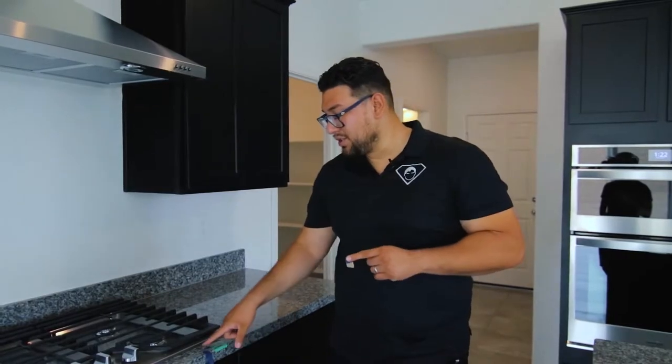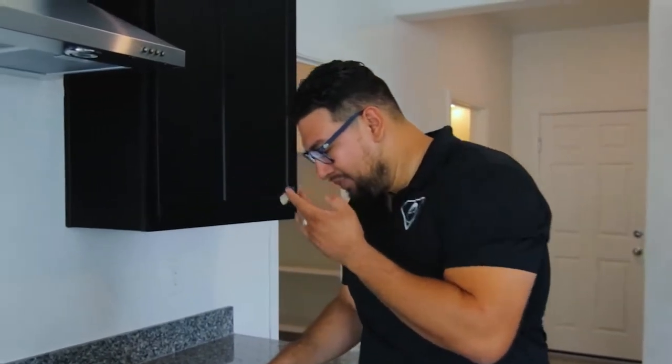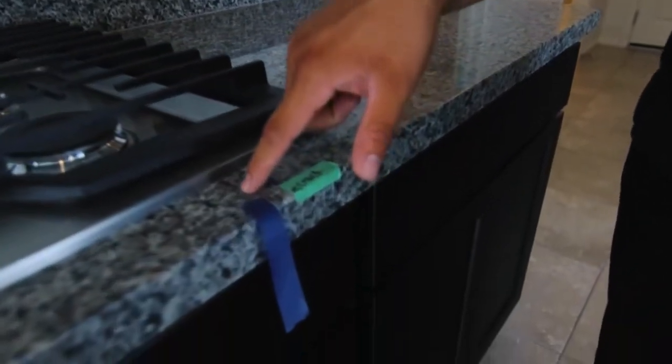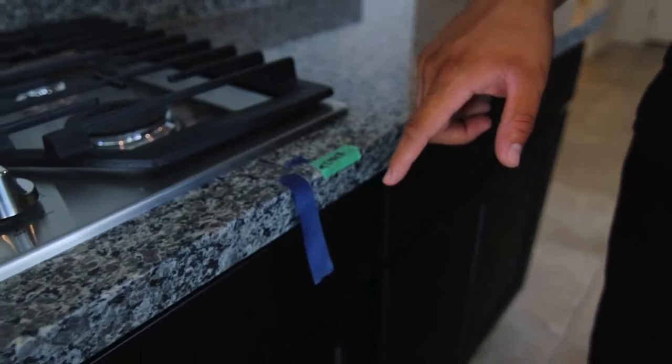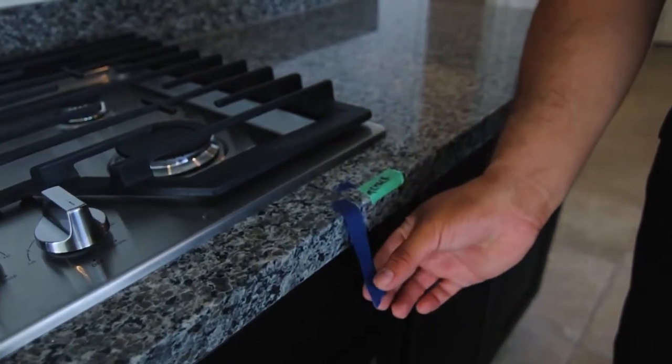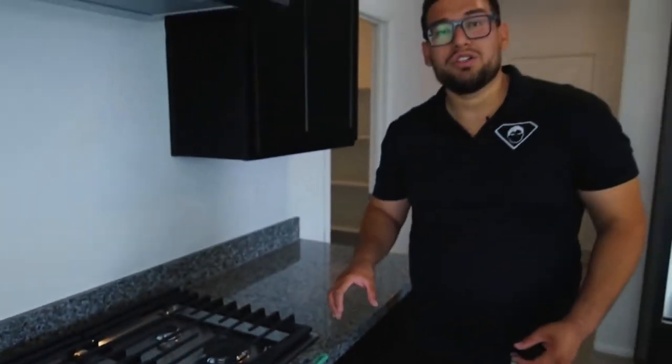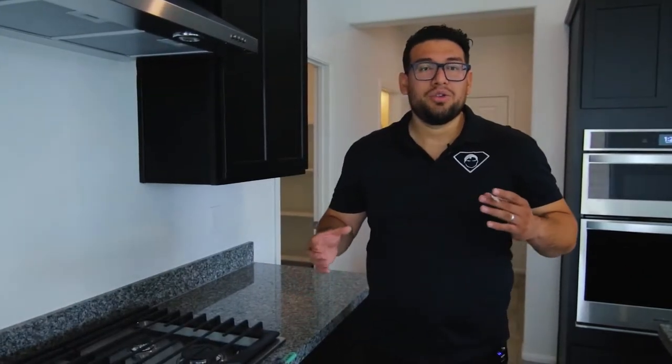This is actually the first walkthrough. After this, the repairs will be completed and then there's going to be a second or final walkthrough. So this is the initial walkthrough to make sure all the stuff that we want fixed gets noted. Here on this piece of granite there is actually a crack — you can see it right there — and the blue tape indicates to the new home builder's construction team that they need to fix this.